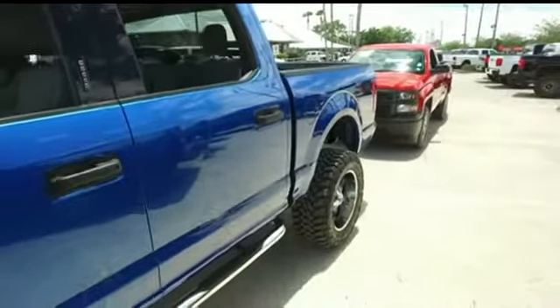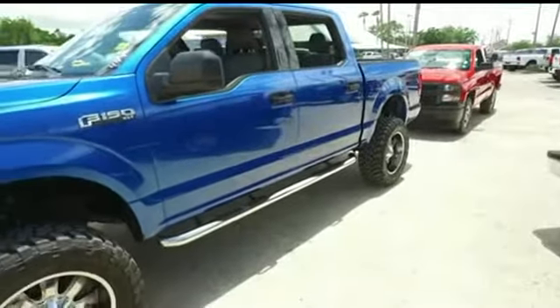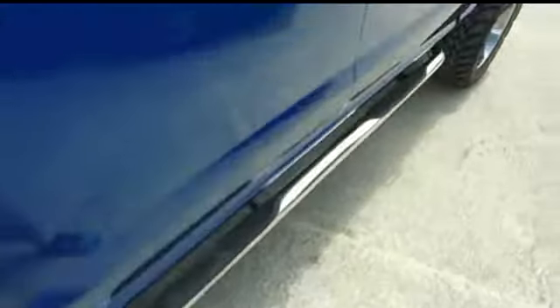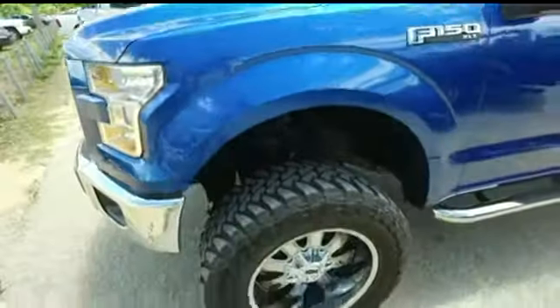You got cruise, tilt, keyless entry, power windows, mirrors, door locks, bed liner, Microsoft Sync, CD, MP3, Bluetooth, satellite radio system, multi-functional steering wheel, super cold A.C. Look at that brand new Ares Nerf bar — keyless entry with code to help you get in and out of your F-150 XLT 5.0.